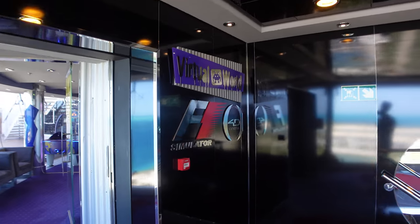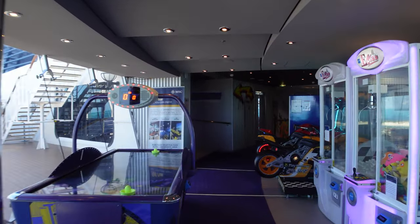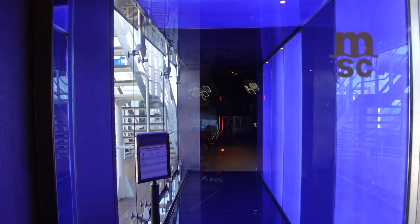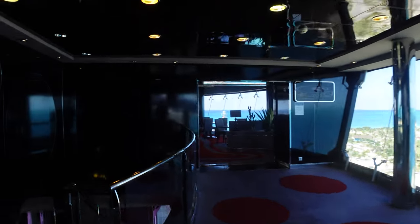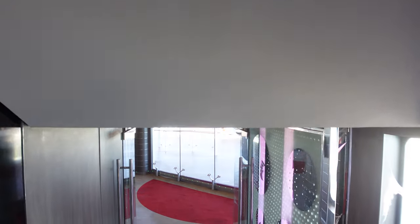On the MSC Divina you'll also have a virtual world and an F1 simulator. There are various kid machines and games, all at an additional cost — looks like $2.50 to play. The F1 car is in the virtual world area, which appears to be closed at the moment. One neat thing about MSC is you can status match with just about any loyalty program to their cruise line, and with a certain status level they offer discounts on those virtual track experiences.